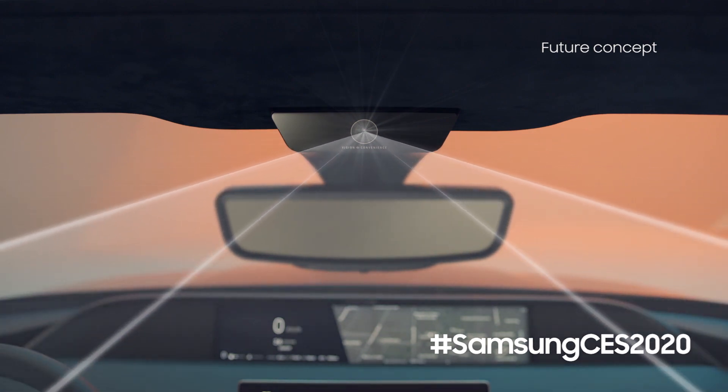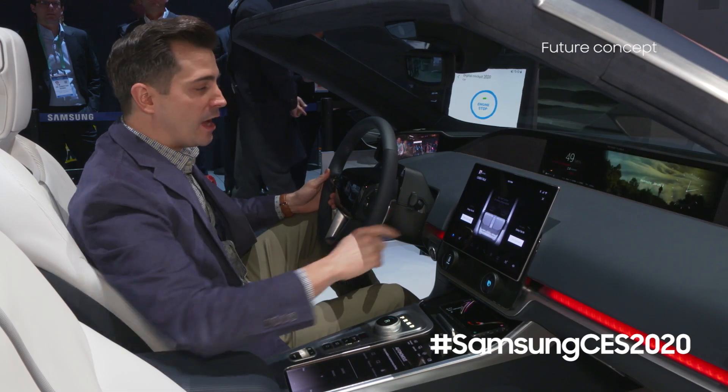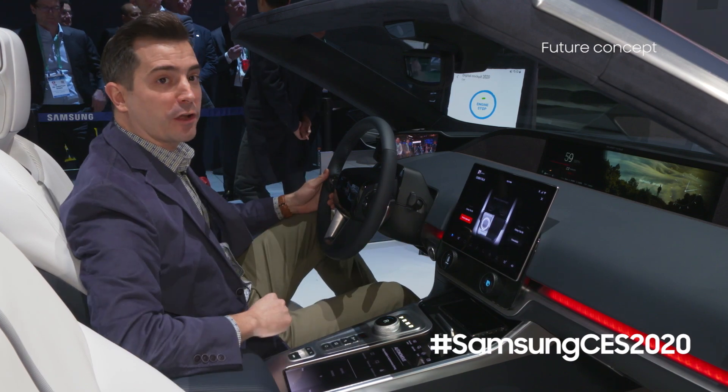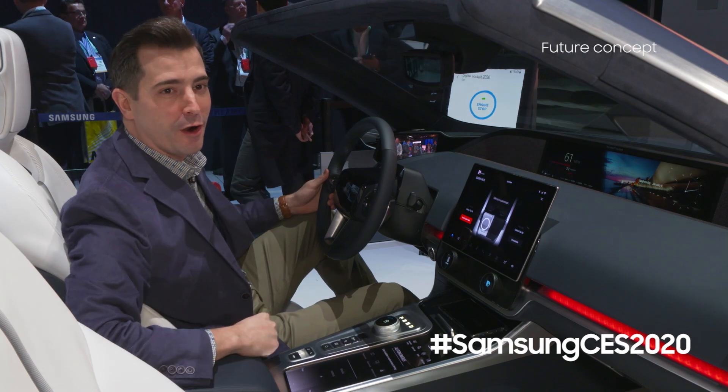In order to make sure we can keep our eyes on the road when we have passengers, there's also a feature called Cabin Talk. I can speak into a microphone in the front of the car and through the tablets in the rear be able to tell the kids in the back to calm down before I pull the car over.